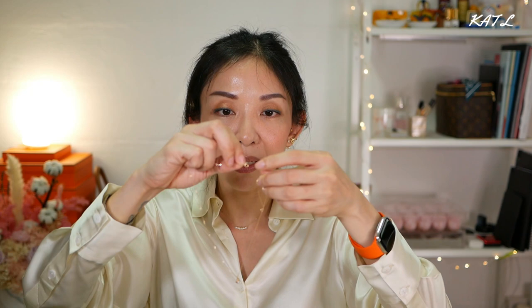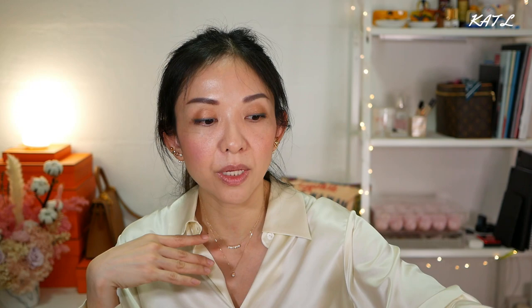This other necklace is such a cutie pie — I love to stack it together with my Ideal necklace because they look like such a complementary pair. This necklace is from Emily Jewelry as well. It's actually a natural diamond set in 9k gold, making the price more affordable while still being fine jewelry. It goes so well with the Ideal necklace. I also have the Tiffany star necklace on the tray, though sometimes it clashes with the Ideal — but I'll still wear it. I like something feminine but simple and edgy.